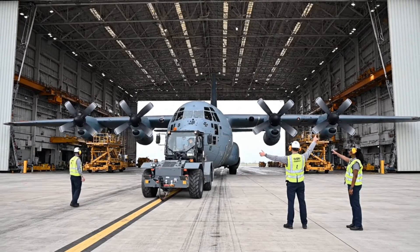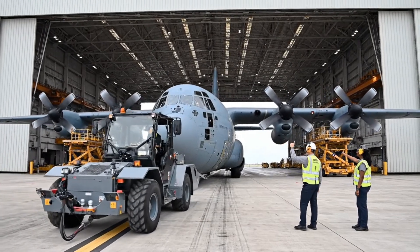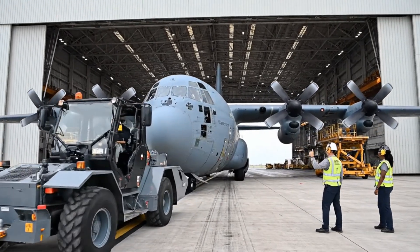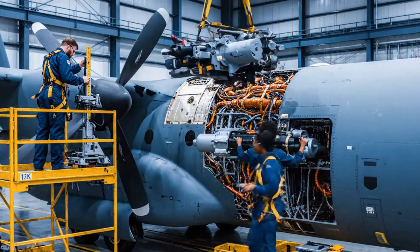All stations, we are entering the bay. Port wing clearance is tight. Roger, maintaining current vector — guidance looks good. We're showing a fluctuation on the power conduit. Reroute auxiliary power to bay three.